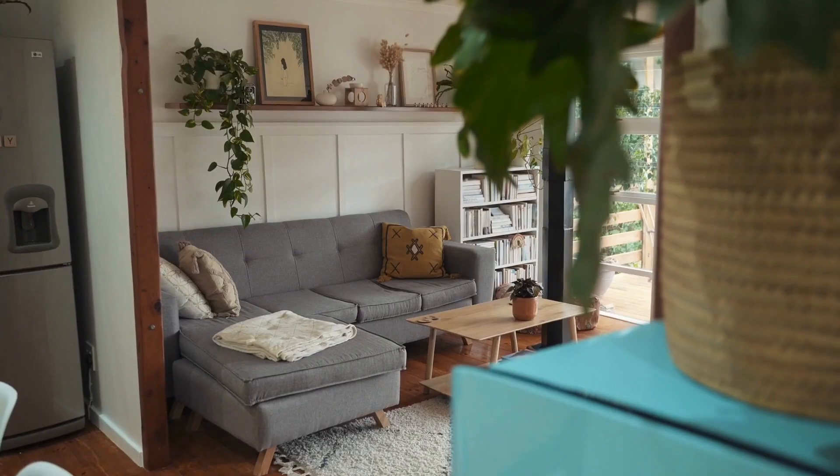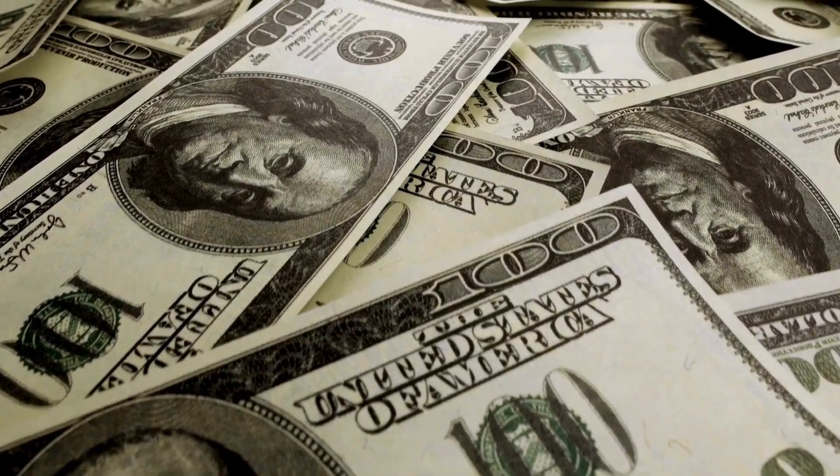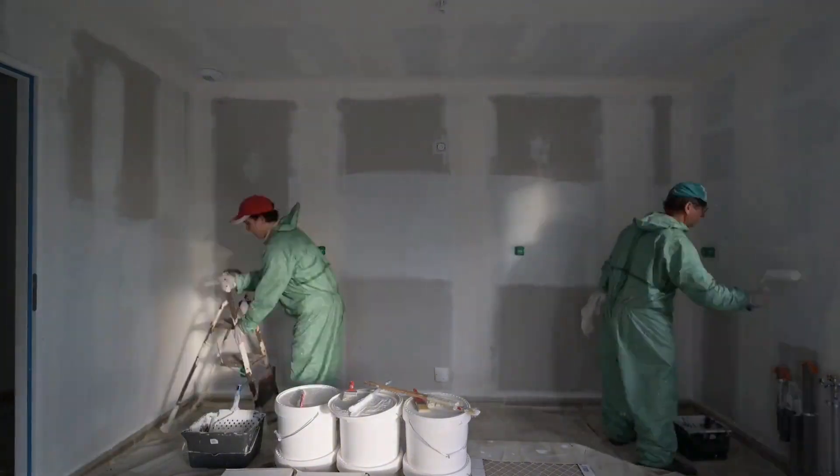So you're thinking about selling your house and wondering what do I do to make it look better and get more money? Well, there are some simple ones. One is paint. It's only going to cost you 20, 30, maybe 40 bucks for a can of paint, and it's going to make thousands of dollars of difference when you put that paint on your walls.